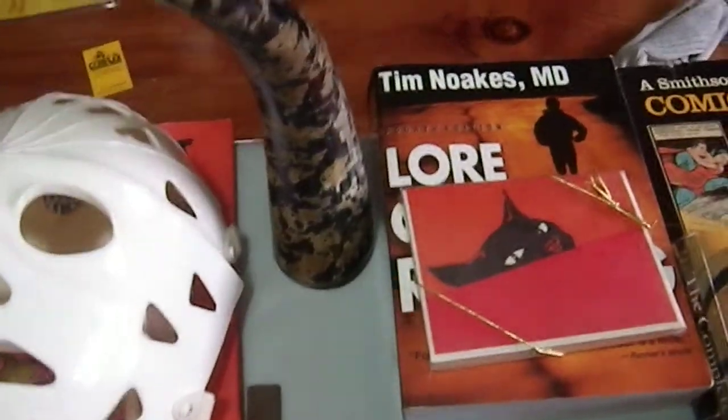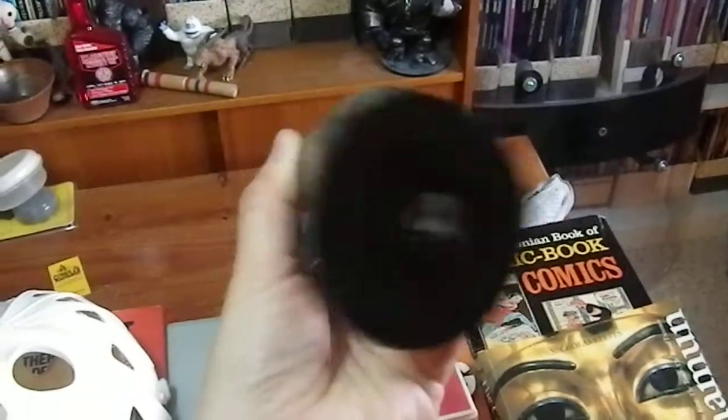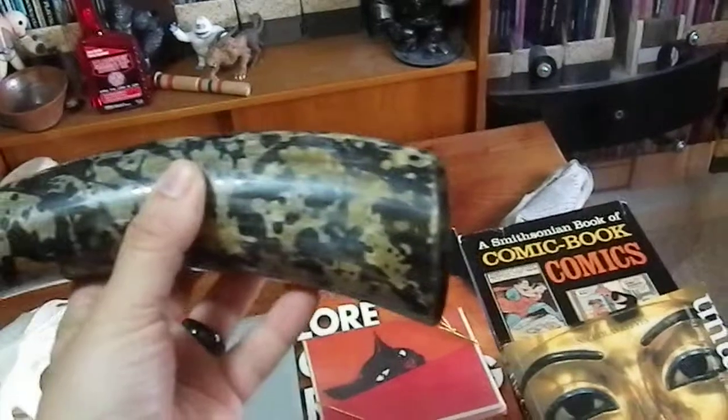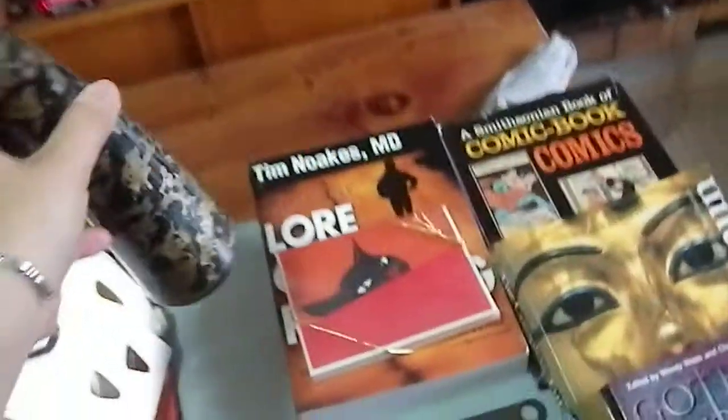We have a horn — I found a really cool looking horn and I'm not sure what to do with it. I may use it for cosplay, as wall art, or make a coat hook out of it. I don't know, but it's kind of cool and it didn't cost much.